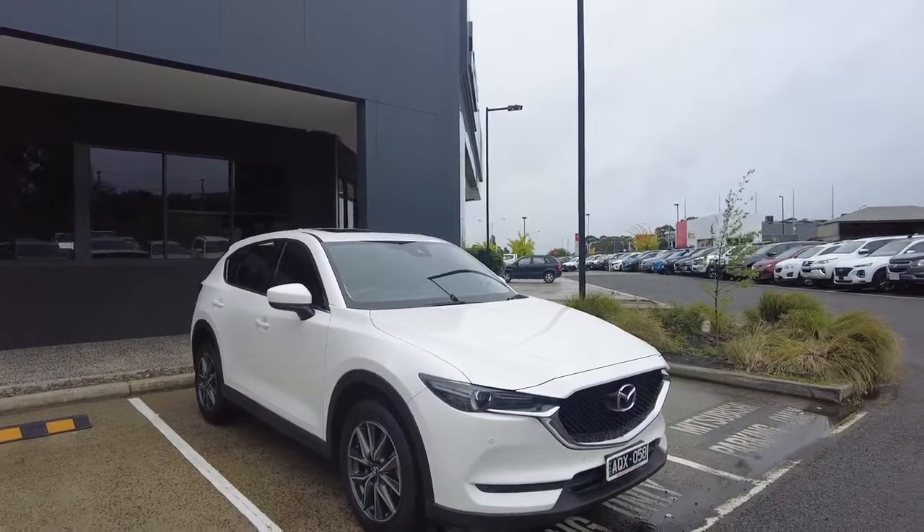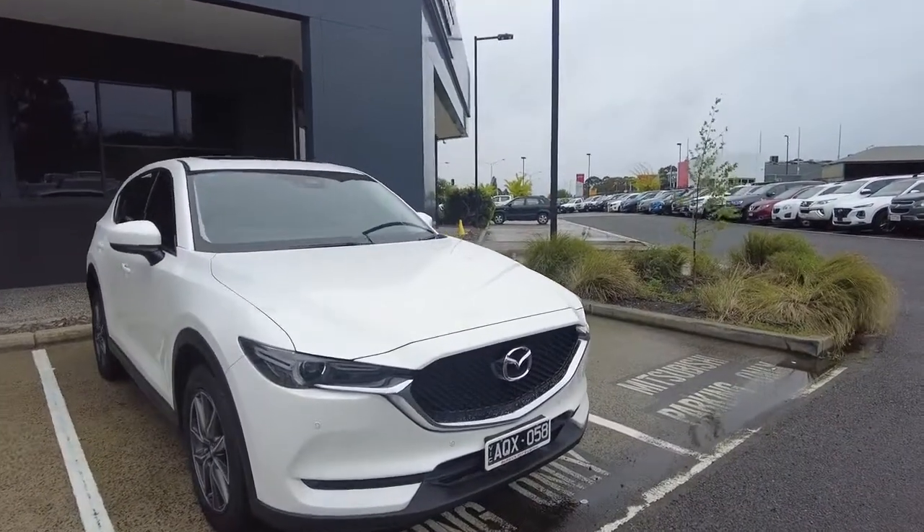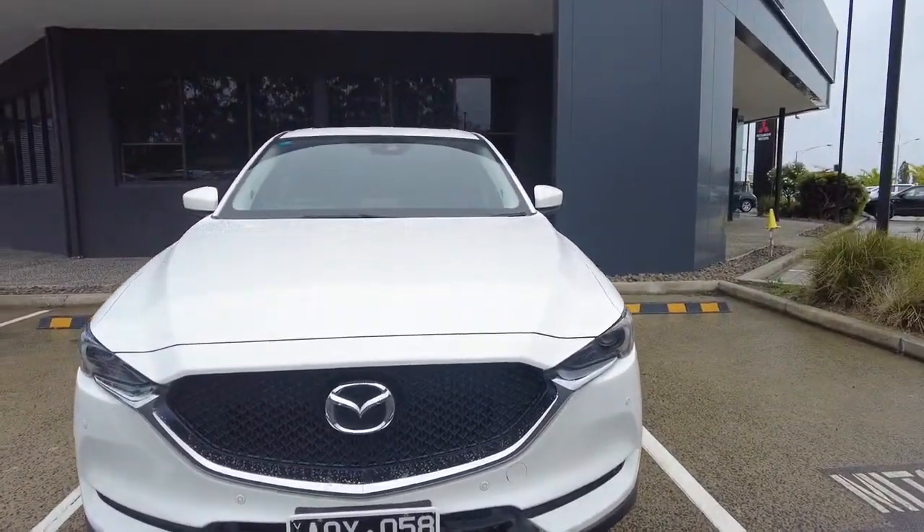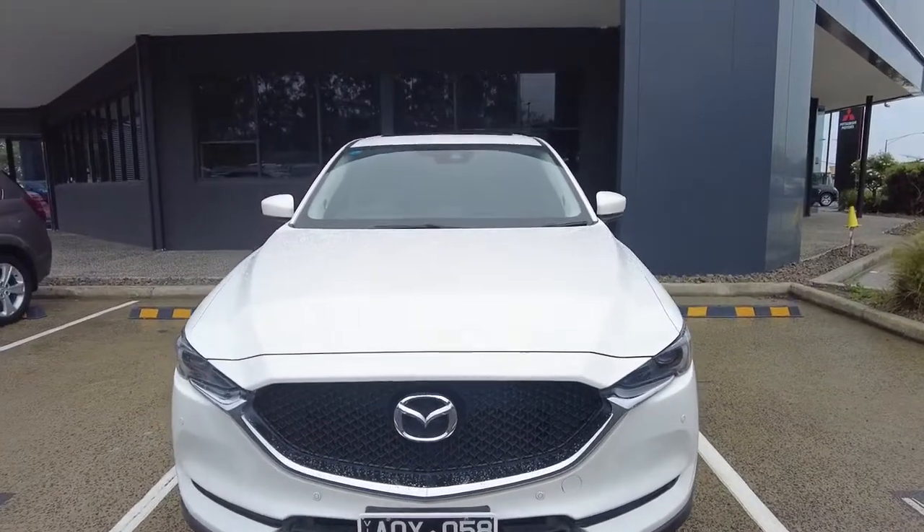This is an all-wheel-drive car. It comes with front sensors and the beautiful Mazda grille. This car does come with a sunroof as well.